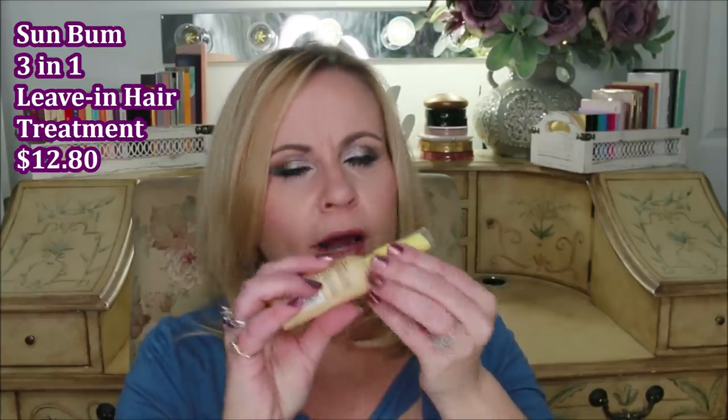Moving on to hair care — this is the Sun Balm 3-in-1 Leave-In Conditioner Detangler, and it smells so good. It's a tropical beach type smell, even better than the Brazilian Bum Bum Cream from Sol de Janeiro, which everybody loves. I love this smell more. I'll probably repurchase it if I find it on sale because it was really good at detangling and I felt like it really protected my hair from heat.